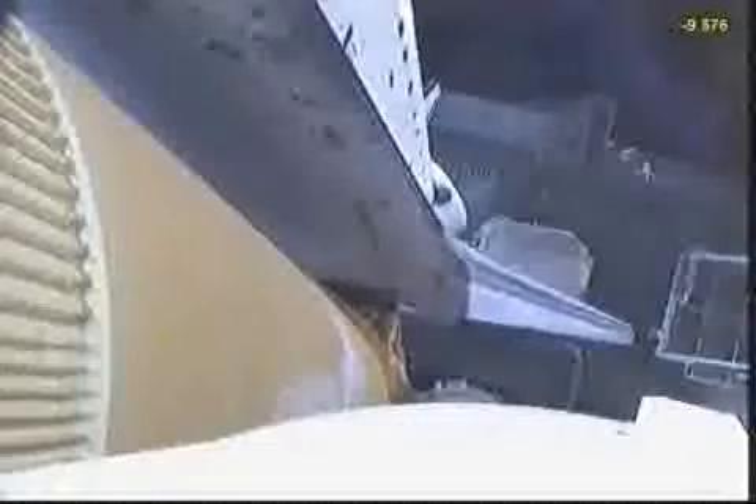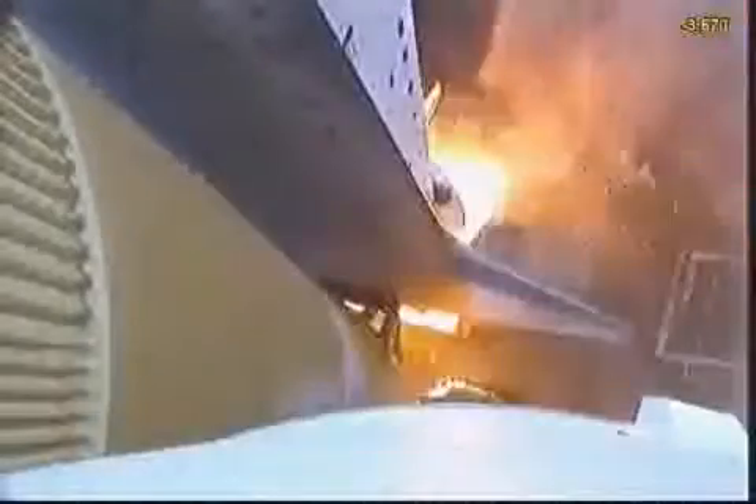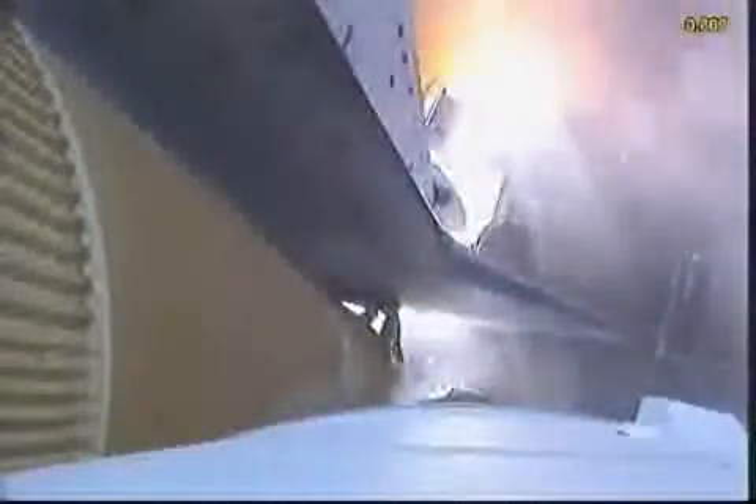T-minus 16 seconds, the sound suppression water system has been activated. T-minus 10, 9, 8, 7, 6, 5 — we have go for main engine start — 2, 1, 0. Booster ignition and liftoff of Shuttle Endeavour, NASA's final space station crew compartment that brings a bay window view to our celestial backyard.